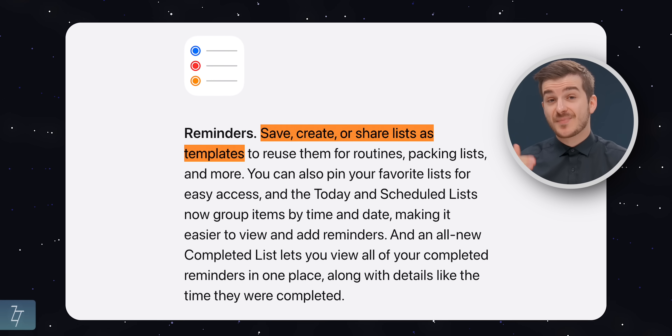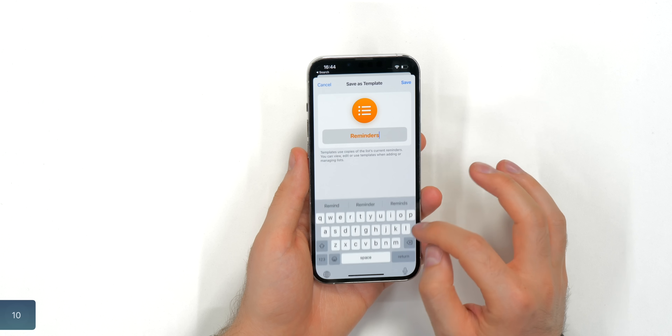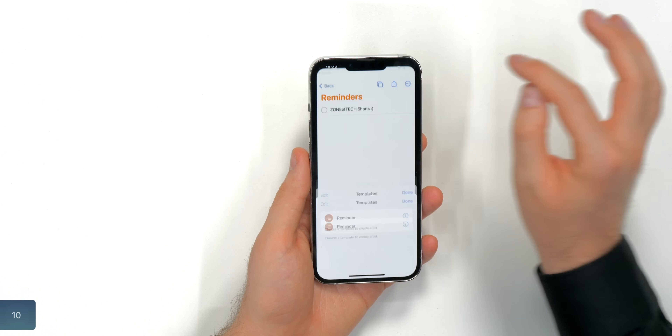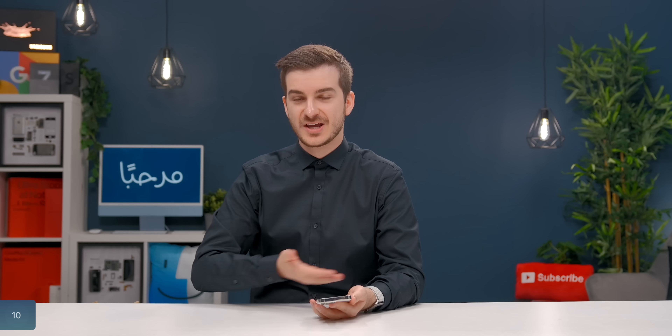Number 10: you can now create reminder templates. Long story short, you can have a couple of shopping lists, save all of those as a reminder template, and then switch between these different templates — restore them, erase them, that sort of stuff. Pretty cool, especially when you plan on reusing reminder lists.